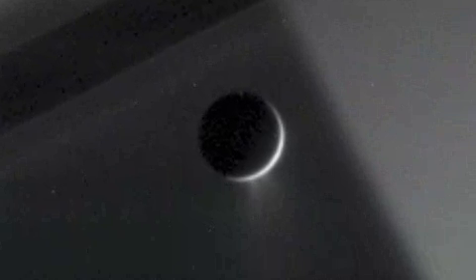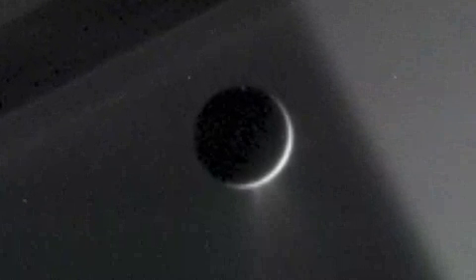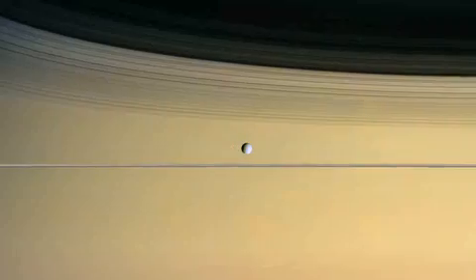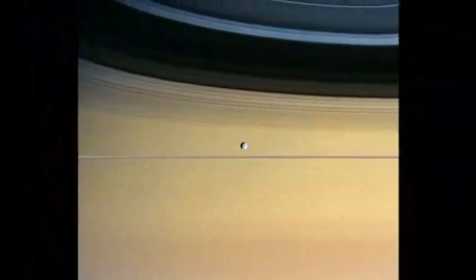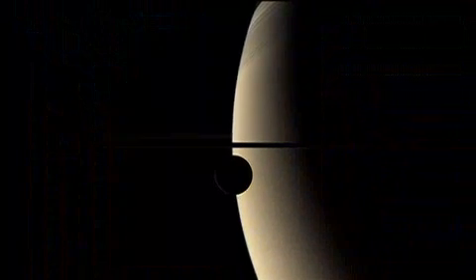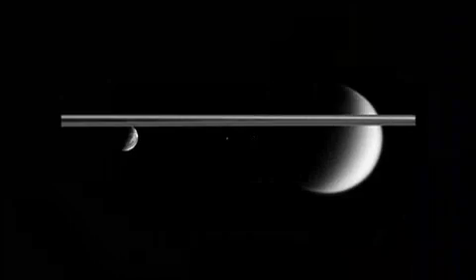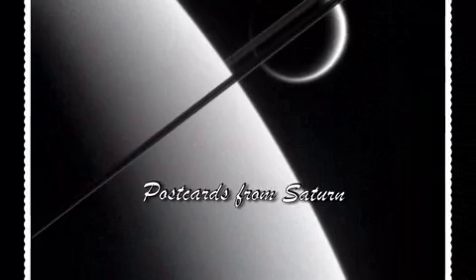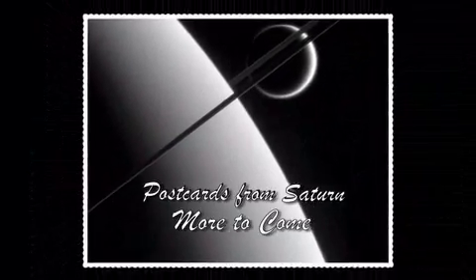It's one of the numerous discoveries that will ensure Cassini's spot in history. We will be learning about the Saturn system for decades after the mission is over. I can't even begin to estimate how many young scientists will do a PhD dissertation on Cassini data — the number is going to be staggering. Cassini's passport is only half filled; its itinerary over the next two years includes dozens of flybys of Titan, Enceladus, Saturn's other moons, and its rings. We can expect more postcards from our Saturn tourist as its travel journal bulges with new discoveries.